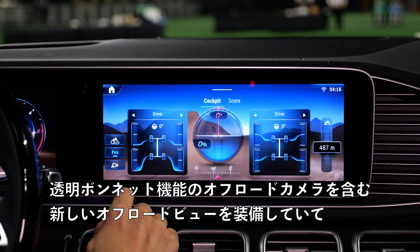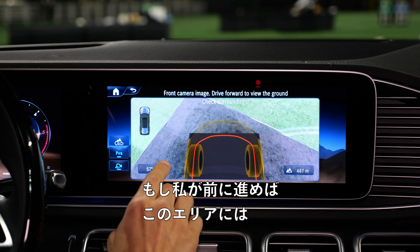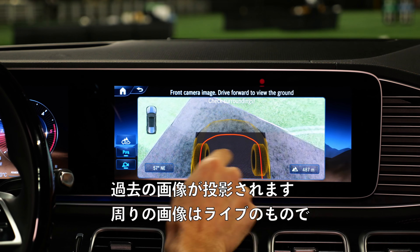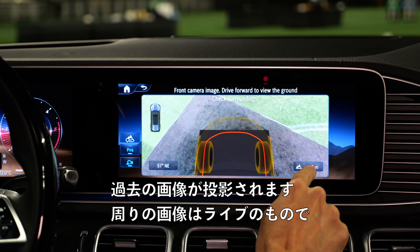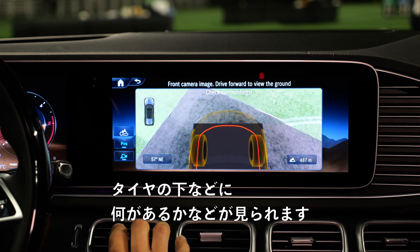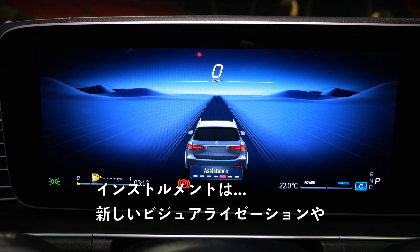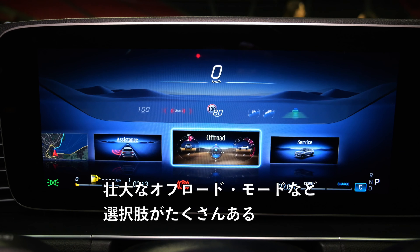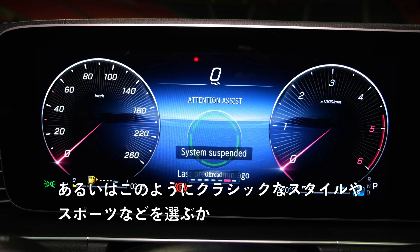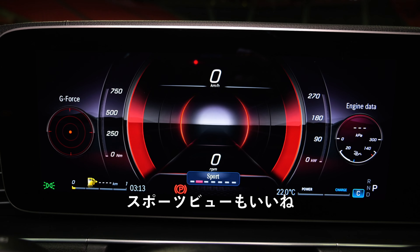There's a new off-road view here, including an off-road camera with a transparent bonnet feature — as you move forward, that area would also be covered with an image, just the past image, while the surrounding image is live. You can basically see what's underneath the tires. In the instruments, you have more choices — new visualizations with an off-road mode that looks really spectacular, or classic stylings like sport or understated modes.